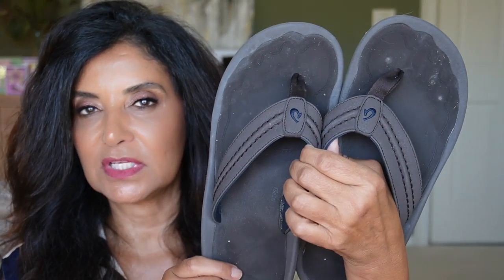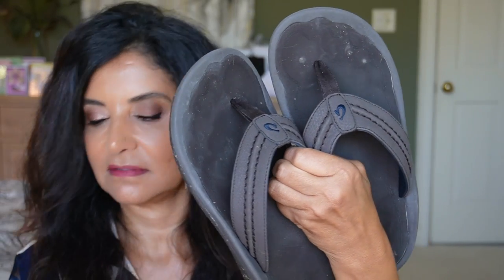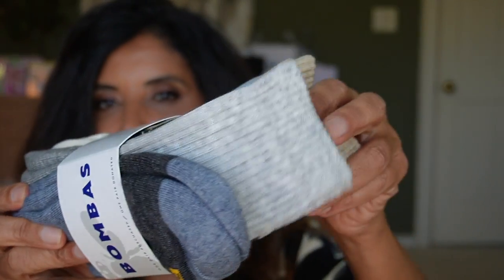He also picked up some flip-flops — no shoes this time. He got these from Olakai — the Hokuwa flip-flops. He's already worn them. Size 11, $49.99 on sale, going back up to $75. And the last two things are Bombas socks — the three-pack ankle socks and the crew socks. These are each $26.99 during the sale, going back up to $42.